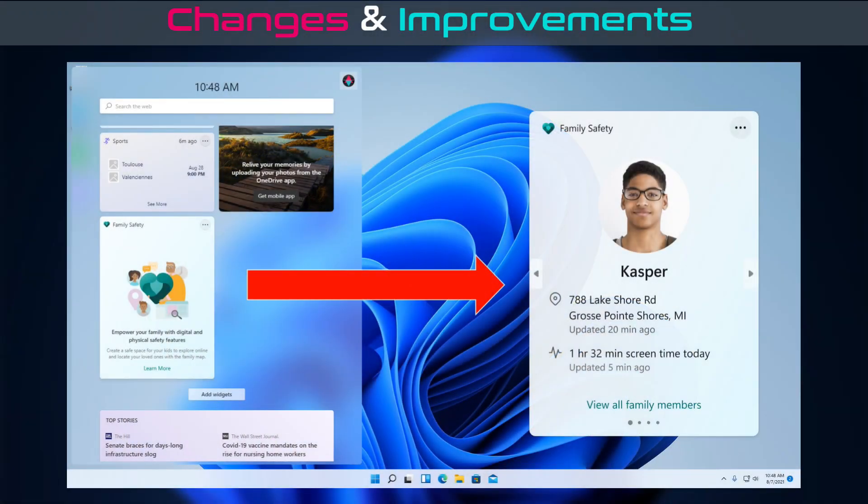Microsoft introduces a new family widget for MSA accounts. It is available in all Windows languages and regions, and it allows you to see recent activity from members of your Microsoft family group.